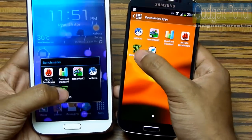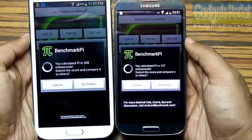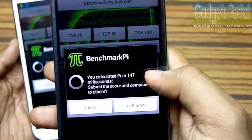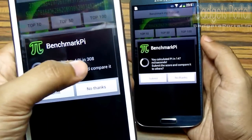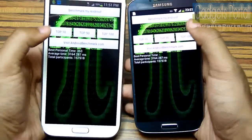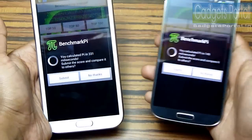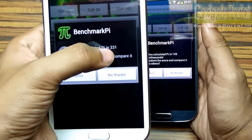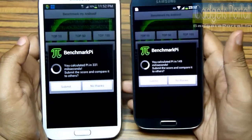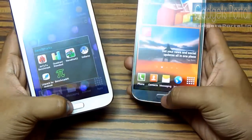The next benchmark I'm going to run is Benchmark Pi. This Galaxy S4 took 147 milliseconds to calculate Pi whereas this Galaxy Note 2 took 308 milliseconds. Running again, we got 149 milliseconds on the Galaxy S4 and 331 milliseconds on the Galaxy Note 2. So it looks like this Galaxy S4 is twice as fast as this Galaxy Note 2.